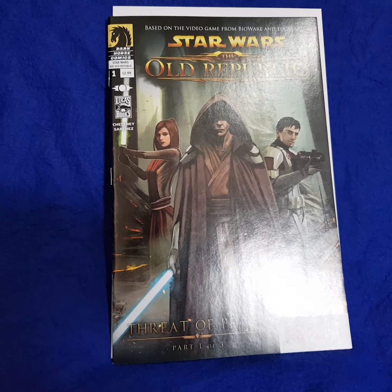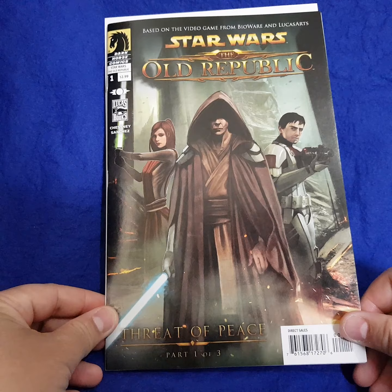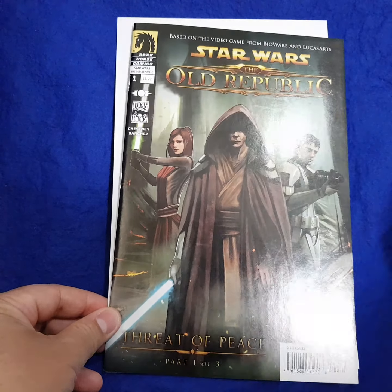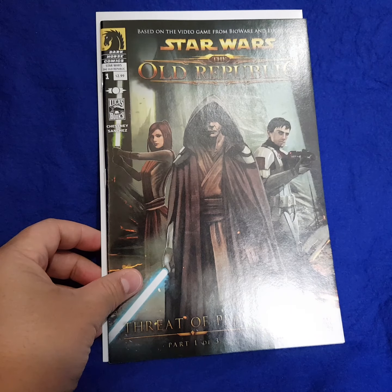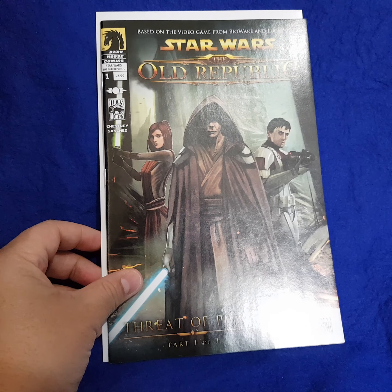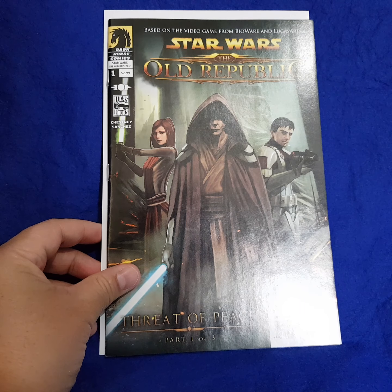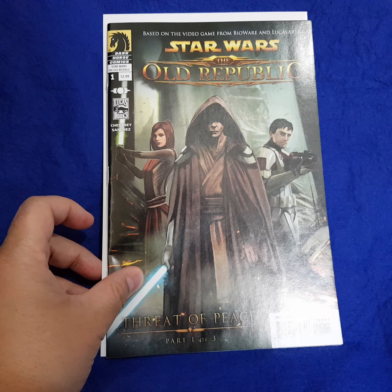As I mentioned, these pages looked really familiar to me, so I went through my comic collection and I discovered that it is essentially showing the first 15 pages of this book, which is Star Wars: The Old Republic number one.